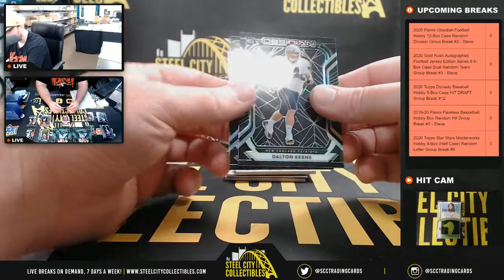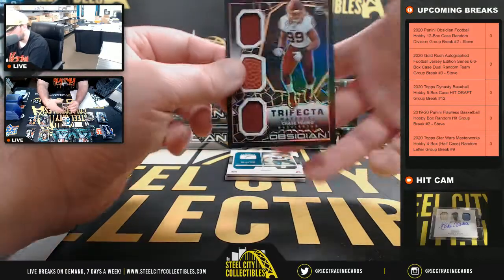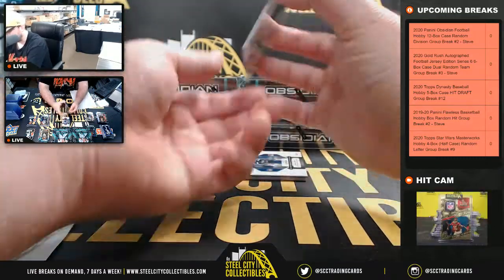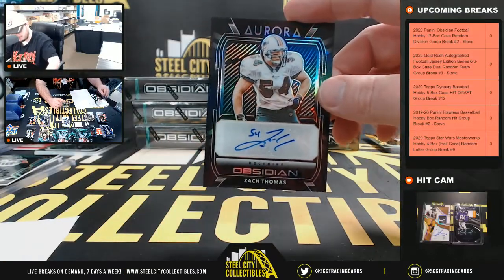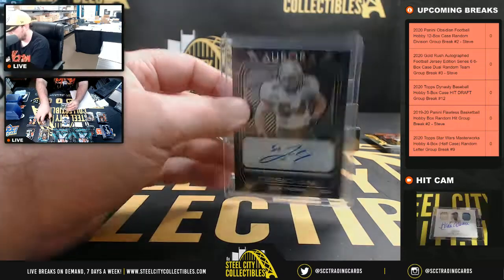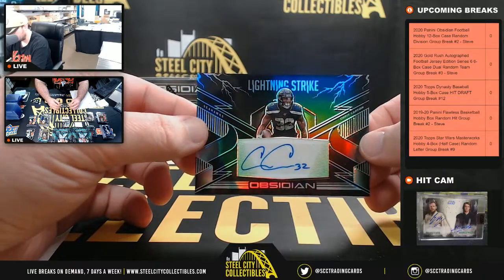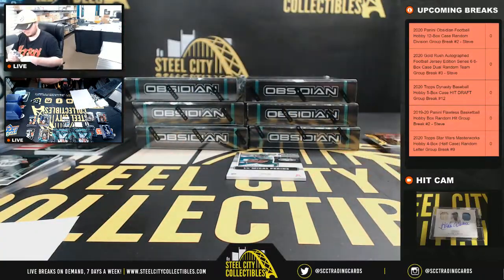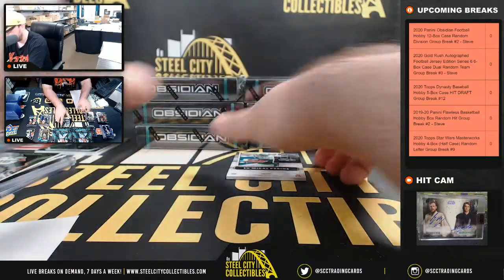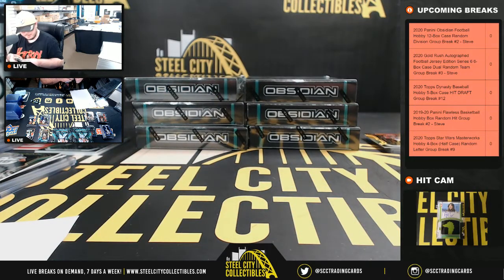Randy Moss. Dalton Keen numbered to 50. Tyler Johnson numbered to 100. Trifecta Materials, Chase Young, 75 of 75. Number 49 of 50, Aurora Signatures, Zach Thomas — going to Matthew. Number 11 of 50, Lightning Strike, Chris Carson — going to Bo. And number to 250, another dual patch autograph, LaMichael James — AFC East, going to Matthew.